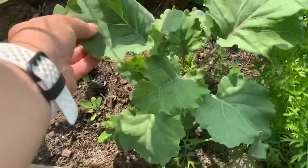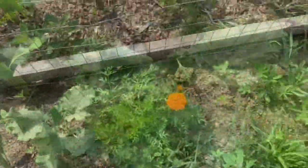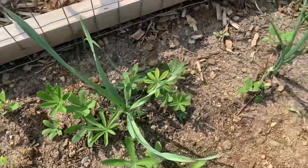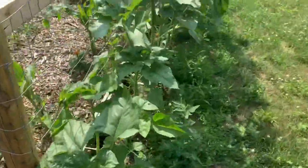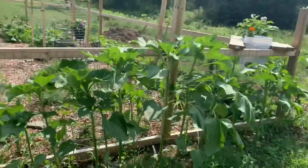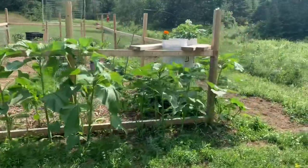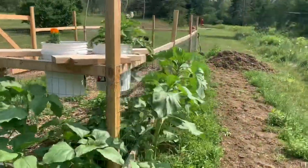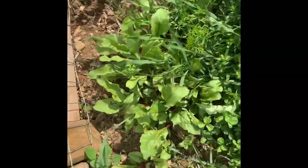This is my ornamental kale. It's gonna be so pretty. Beets!